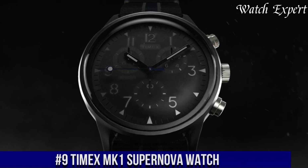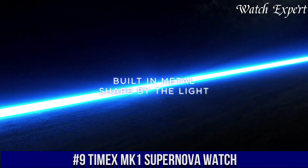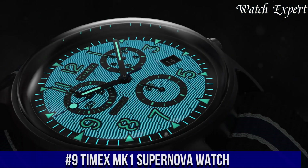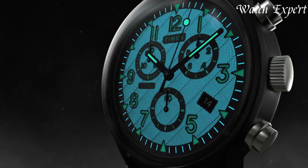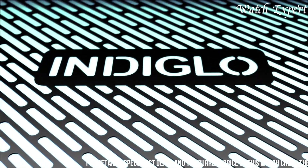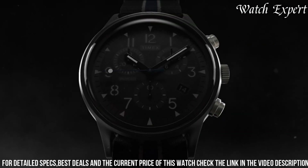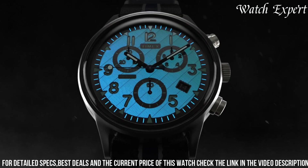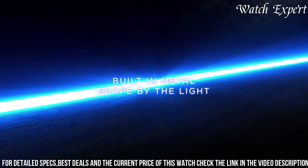Number 9. Timex MKE-1 Supernova Watch — a modern reinterpretation of a military classic that combines functionality with contemporary style. This timepiece captures Timex's dedication to innovation and heritage. The MKE-1 Supernova features a sleek stainless steel case and a striking dial design, reflecting Timex's commitment to durability and aesthetics.